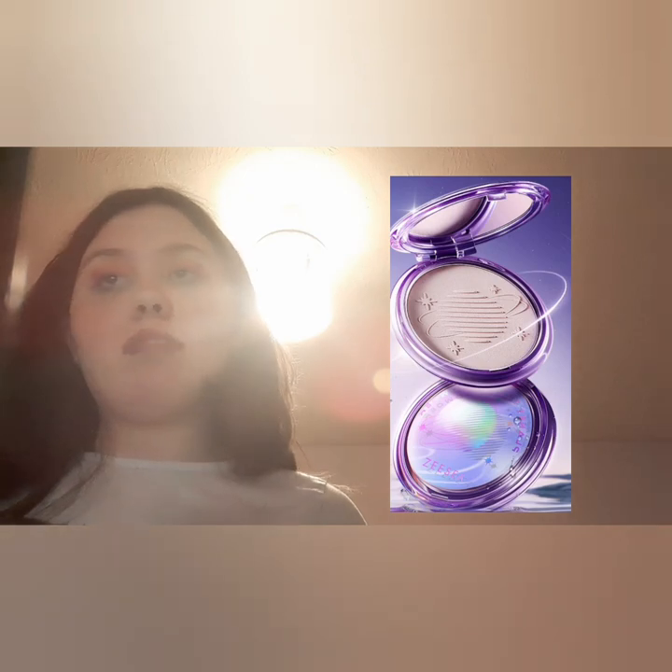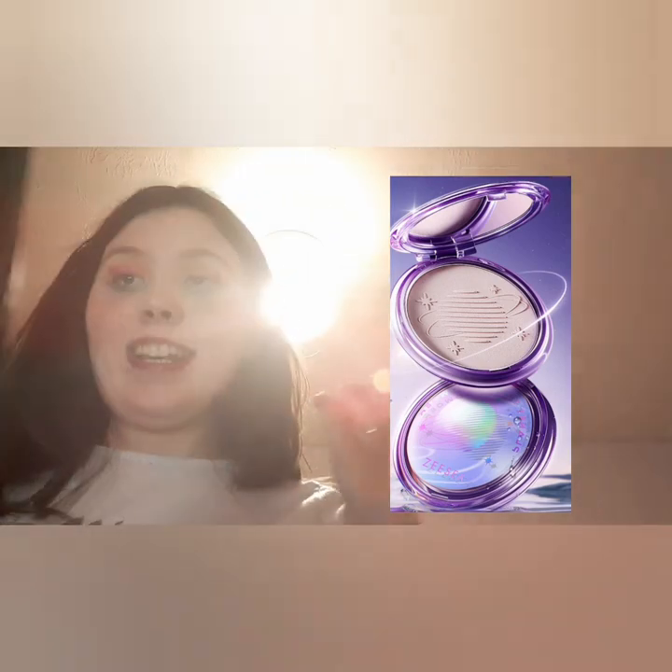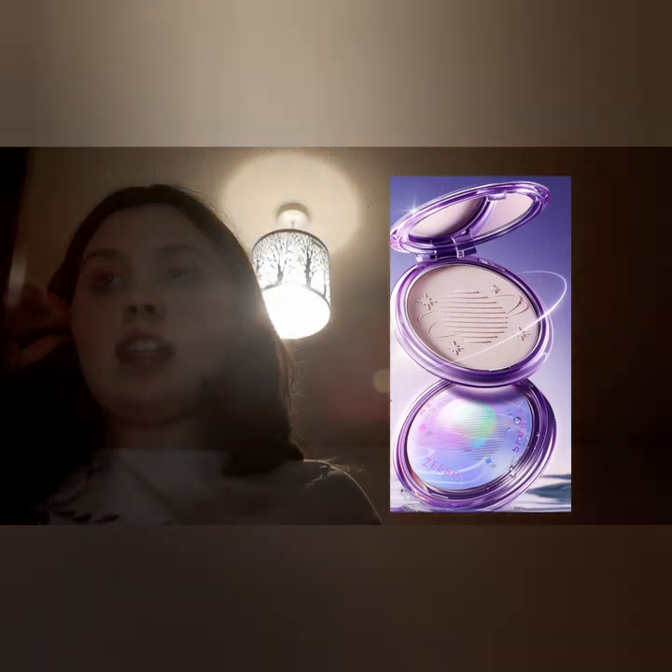ZZ Cosmetics have their Planet Press Powder setting powder with a planet imprint on the packaging — amazing. It's hydrophobic with a soft focus natural shimmer, so it doesn't have actual visible shimmer in it. I've never tried a powder like that.